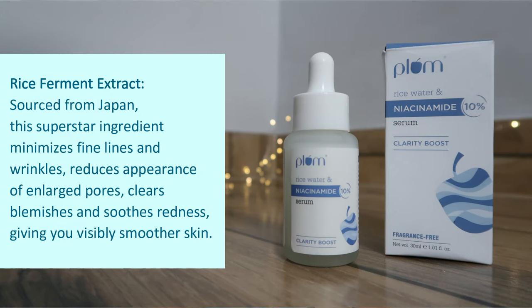The next hero ingredient is Rice Ferment Extract, which makes this serum very different from other Niacinamide serums on the market. If you follow K-Beauty or Korean beauty secrets, you'll know that fermented rice water is widely used to cleanse and care for skin — Korean skin is a different level. This extract, prepared using a Japanese technique, works specifically to visibly improve the skin, add luminosity, and address fine lines and wrinkles.